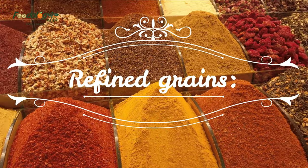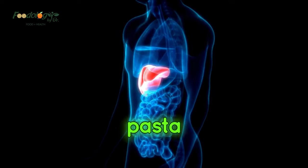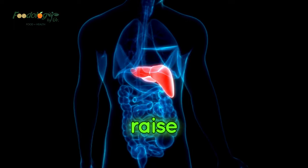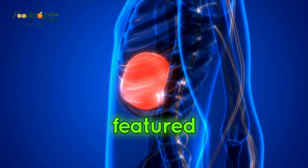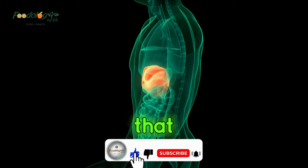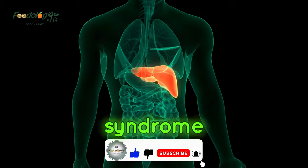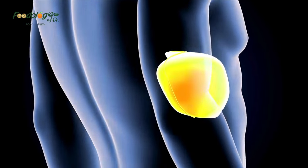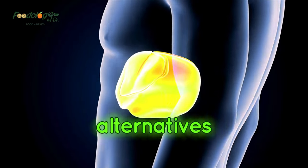Refined grains. Processed and refined grains are present in white bread, white pasta, and white rice. Producers remove the fiber from these highly processed grains, which can raise blood sugar as the body breaks them down. A 2022 review featured a study of 73 adults with NAFLD. This study concluded that those who consumed fewer refined grains had a lower risk of metabolic syndrome, a group of risk factors that increase the likelihood of various health issues. People can replace refined grains with potatoes, legumes, or whole wheat and whole grain alternatives.